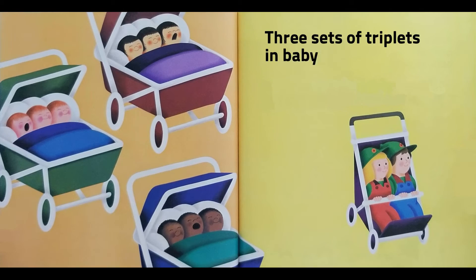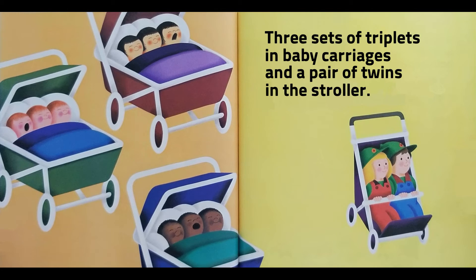Three sets of triplets in baby carriages, and a pair of twins in the stroller.